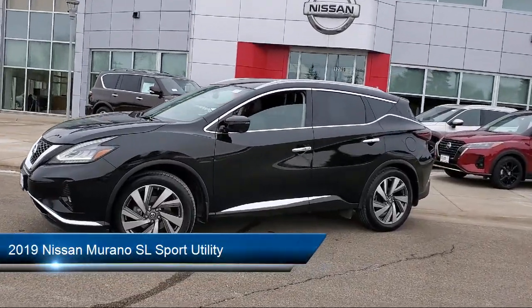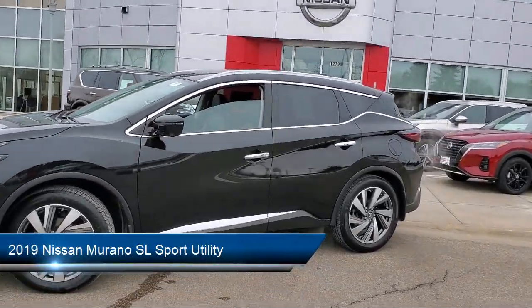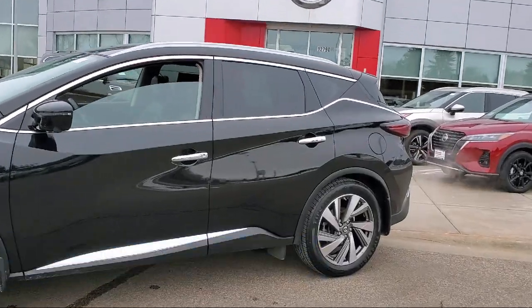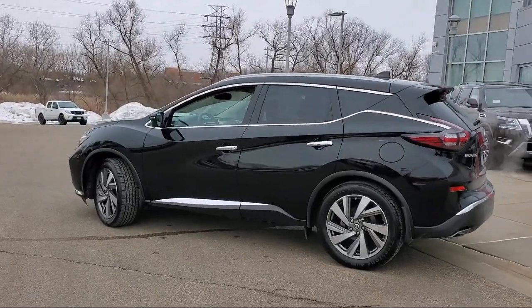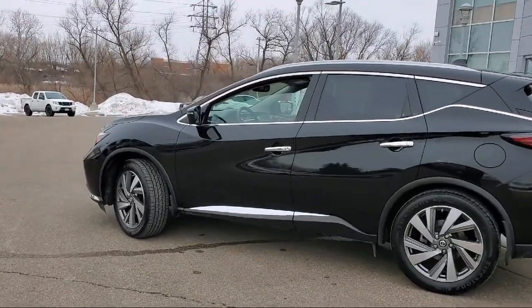It comes equipped with fully automatic headlights, roof rack, Sirius XM satellite radio, heated door mirrors, heated front seats, split fold-down rear seat, and keyless entry.